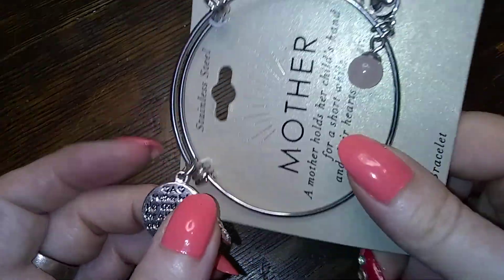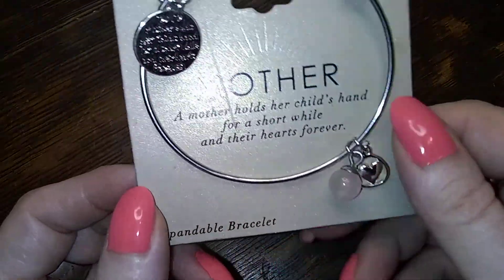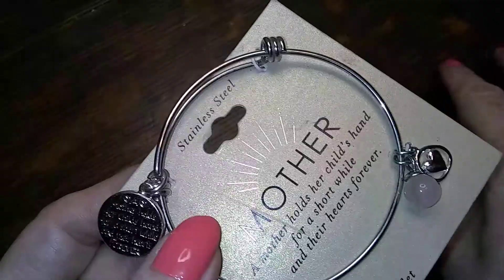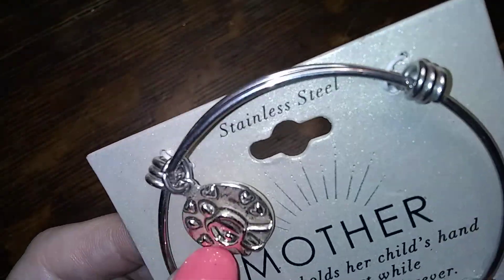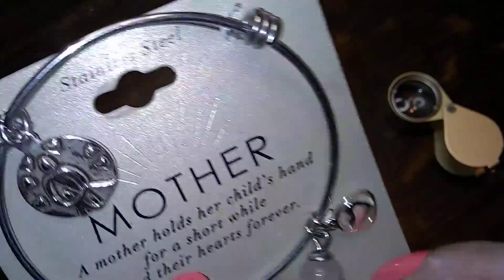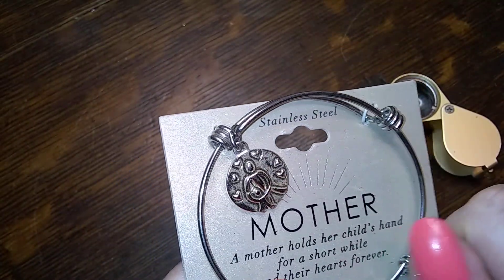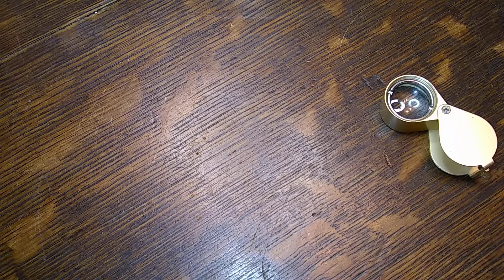Here's the other one of those from the last video. This is a mother necklace — 'A mother holds her child's hand for a short while and their hearts forever.' It says the same thing on the charm. It has the mommy holding the baby's hand, and then it's got a heart and a little resin bead — I think that's a resin bead meant to look like rose quartz.